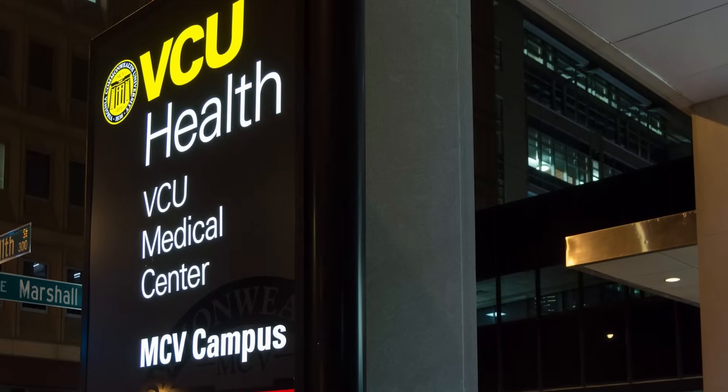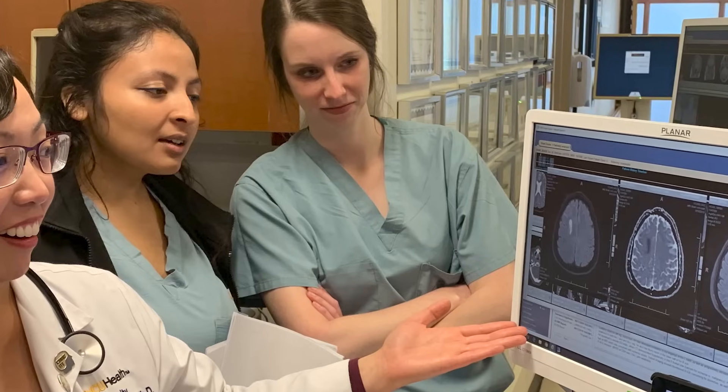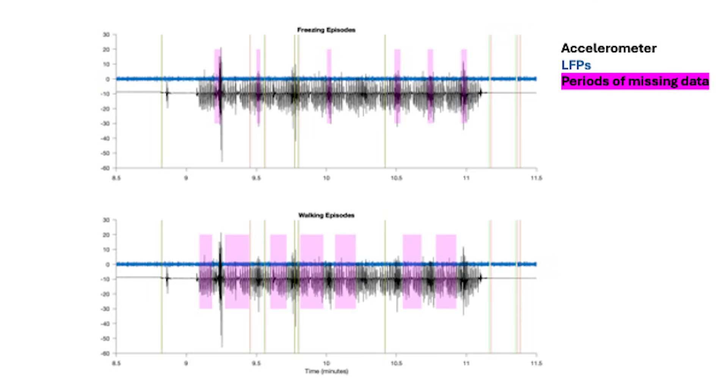We work really closely with the neurology and neurosurgery departments, looking at patients with movement disorders — specifically patients with Parkinson's disease and essential tremor — and examining neural signals collected from deep brain stimulation devices. We're trying to find patterns in the neurological data that can tell us something about the underlying disease, side effects, and how we can use that to treat these patients better.